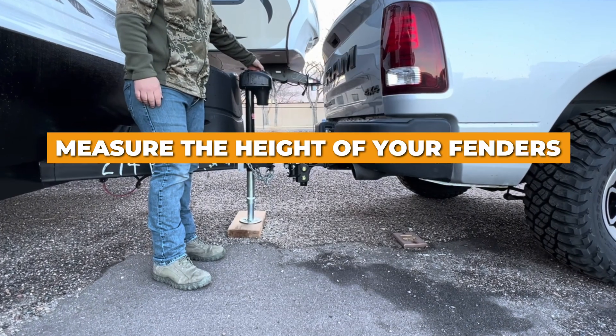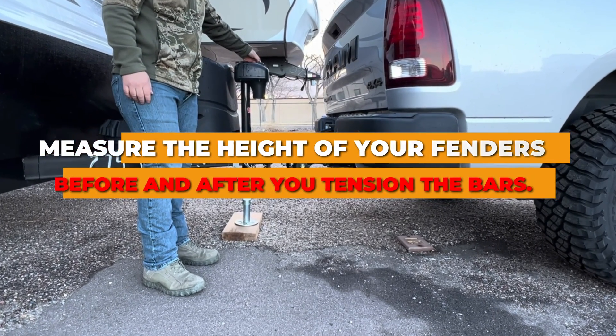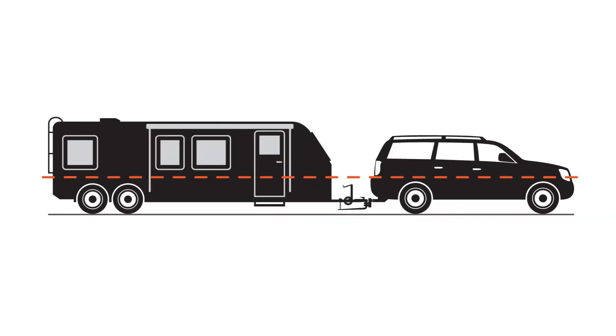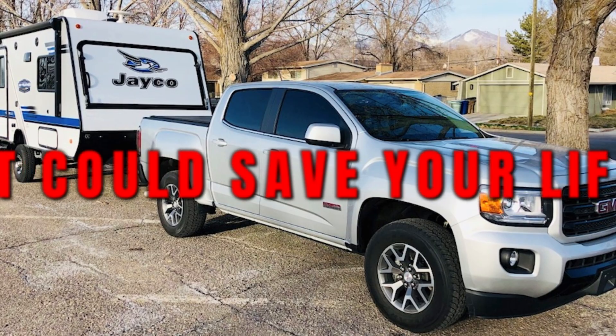Set it up properly. Measure the height of your fenders before and after you tension the bars. Adjust until your front end settles close to its original height. It takes 20 minutes. It could save your life.